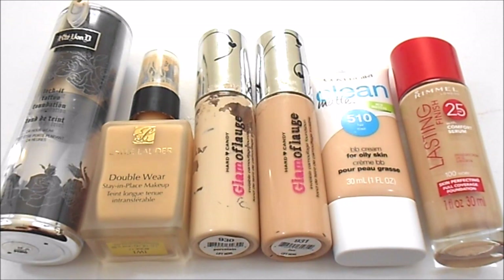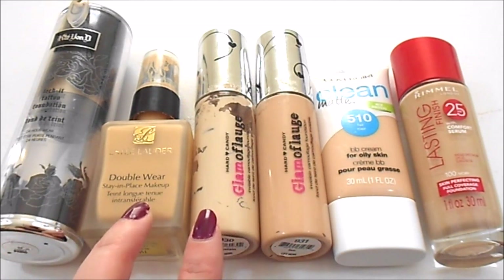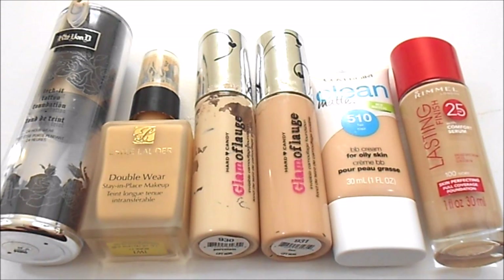My ideal number for this category from last update and today has stayed the same — I would like to have three foundations. I always want to have the Estee Lauder Double Wear and the Hard Candy Glamouflage in Porcelain; it is my all-time favorite foundation combination. And then I want to have one other foundation that I'm testing out.